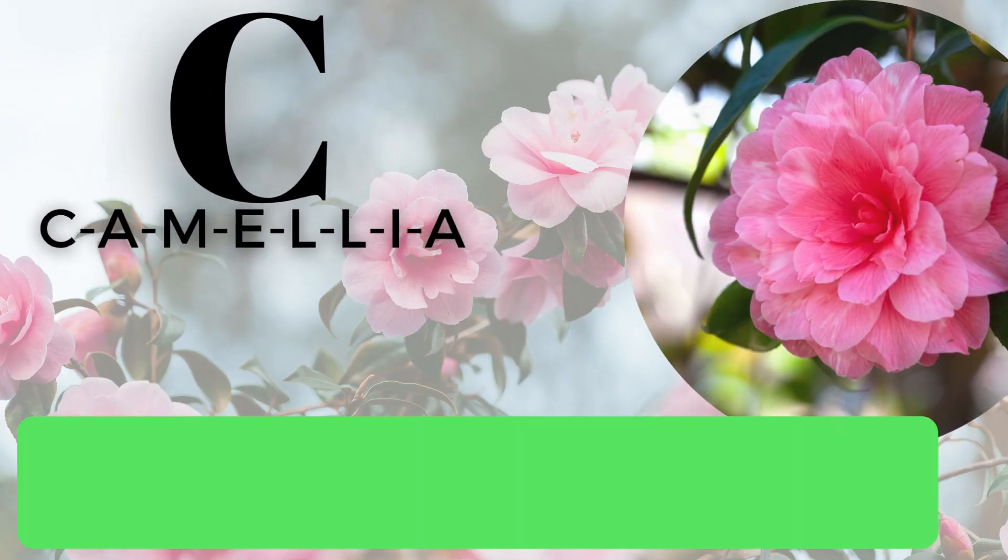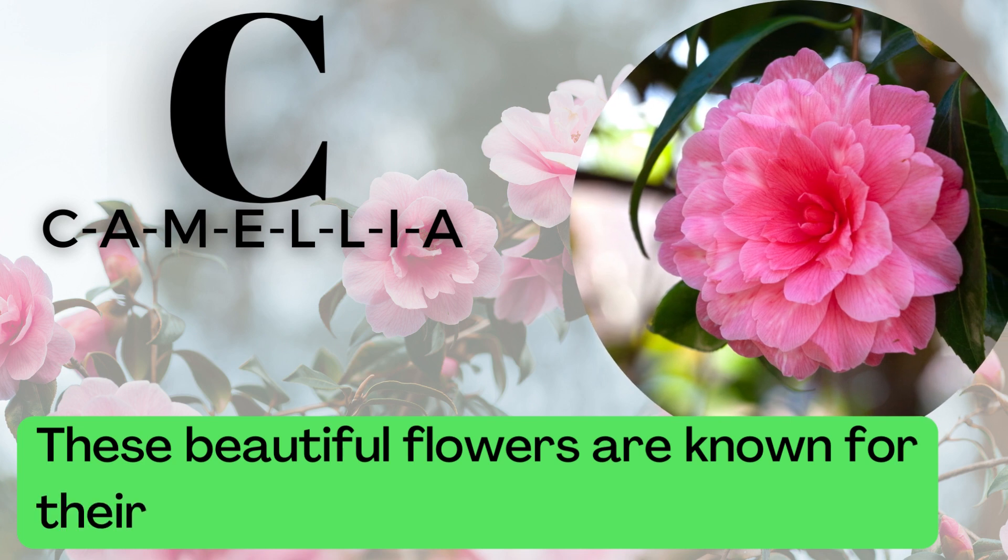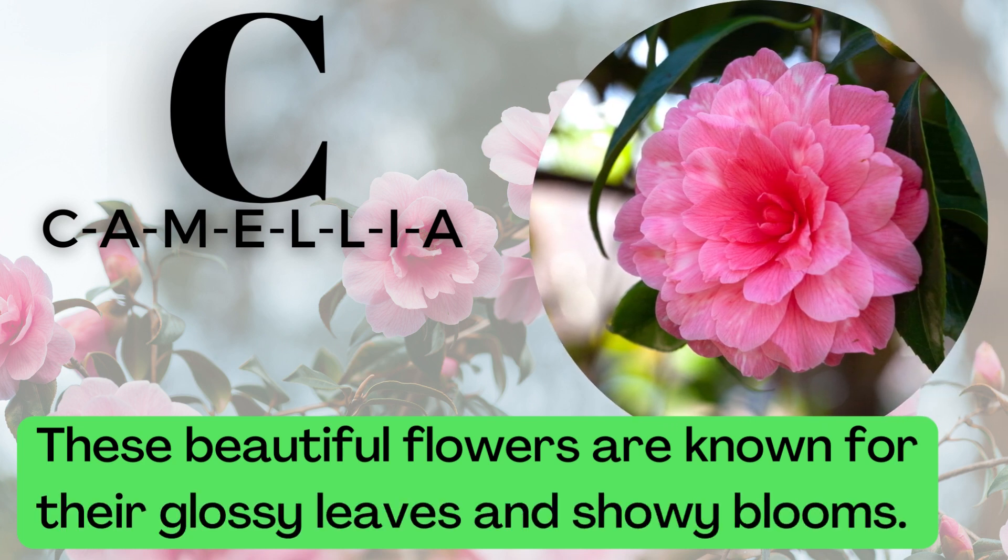C is for Camellia. C-A-M-E-L-L-I-A. These beautiful flowers are known for their glossy leaves and showy blooms.